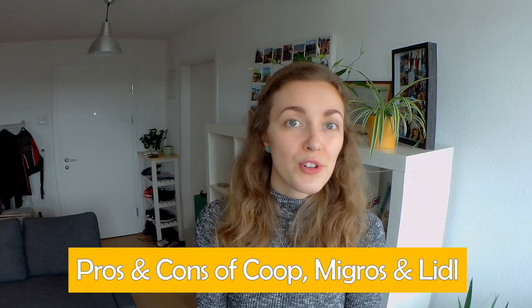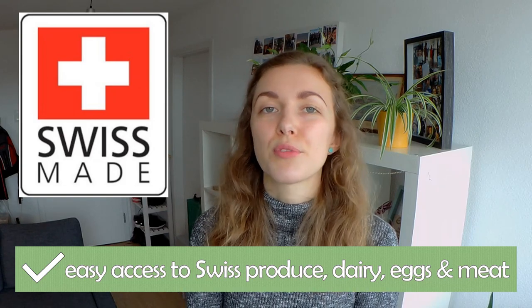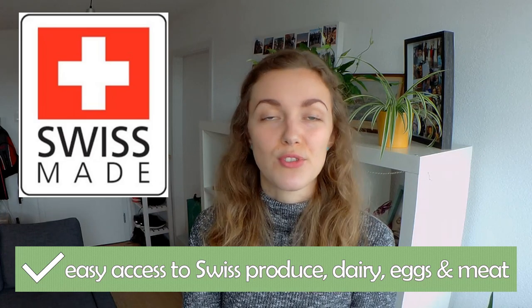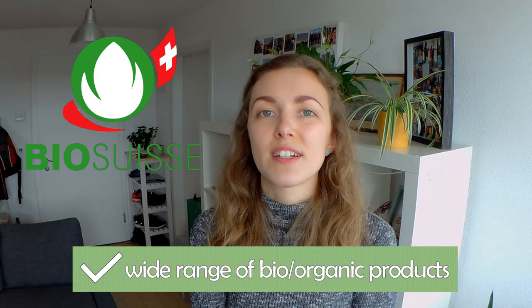Obviously price is not the only factor when doing your groceries, so let's talk about pros and cons for each shop. The number one pro for all of these shops is that in all of them it's quite easy to buy locally sourced foods — produce, eggs, dairy and meat — which is great. Another pro is that you can buy pretty much any fruit and veg without packaging. Overall, I'd say the quality in Coop, Migros and Lidl is really good. All of the shops also have a really good bio product selection, and for some products the default option will actually be bio.